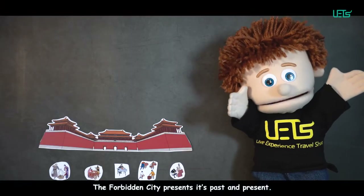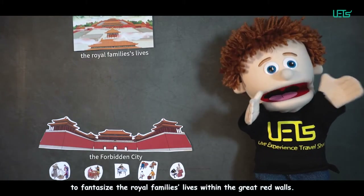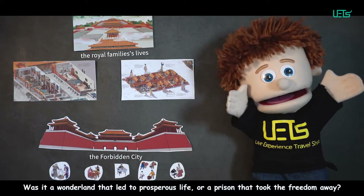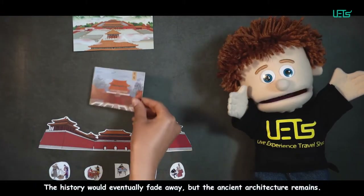The Forbidden City presents its past and present. The history of the Forbidden City stimulates people to fantasize about the royal family's lives within the great red walls. Was it a wonderland that led to a prosperous life, or a prison that took freedom away? The history would eventually fade away, but the ancient architecture remains.